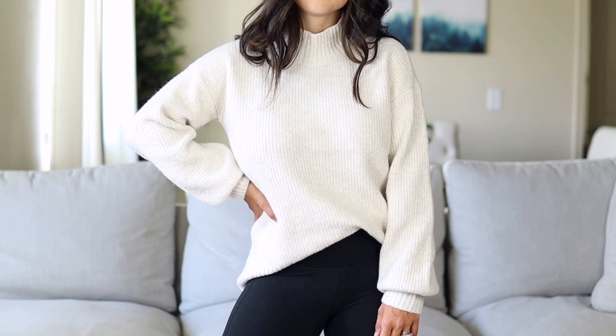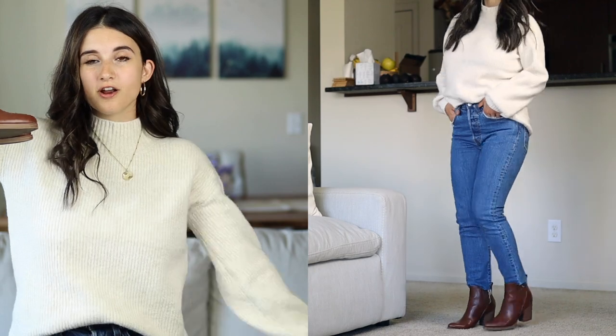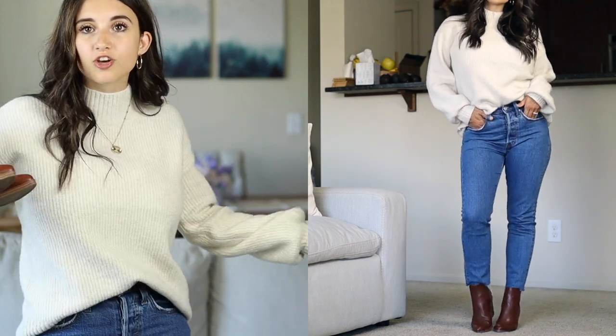Last but not least is this classic go-to fall outfit. Starting with this sweater, which I've shared many times — I love the fit, the turtleneck, and the bubbly sleeves. It's definitely more oversized but still fits well in the shoulders. I wore it with the 501 skinnies from the first outfit — every time I put these on I just want to wear them every day. To top off this classic fall outfit, I added a brown ankle bootie. This combination just screams fall. All I need is a hot coffee and this is your perfect go-to fall look.